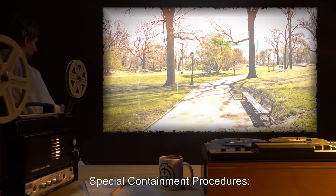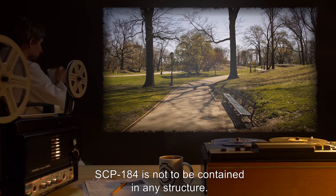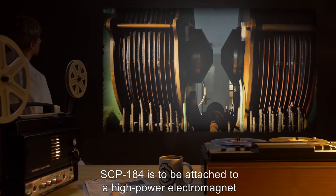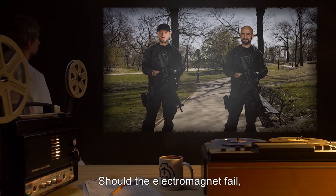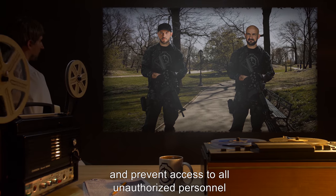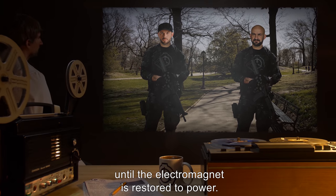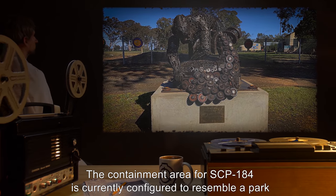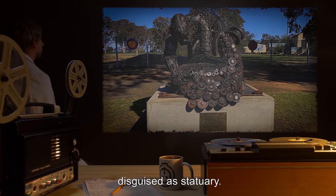Special Containment Procedures: SCP-184 is not to be contained in any structure. SCP-184 is to be attached to a high-power electromagnet at all times. Should the electromagnet fail, agents are to report to SCP-184's containment area and prevent access to all unauthorized personnel until the electromagnet is restored to power. The containment area for SCP-184 is currently configured to resemble a park, with SCP-184 and its containment magnet disguised as statuary.